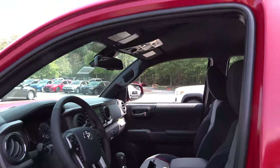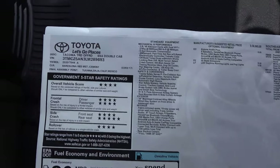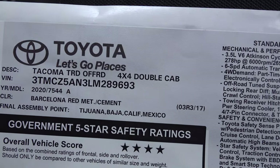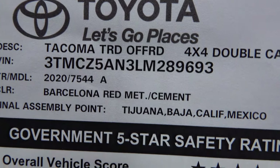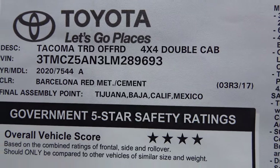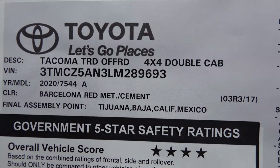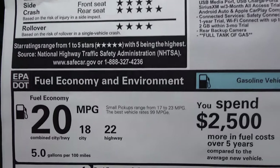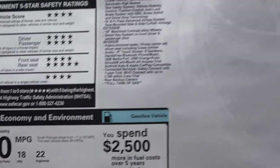Let's break it down: this is the Off-Road 4x4 double cab, model code 7544 — Barcelona Red. It has two different assembly points: one in San Antonio and the other in Baja. The safety ratings combine for 20 miles per gallon — 18 in the city, 22 on the highway.